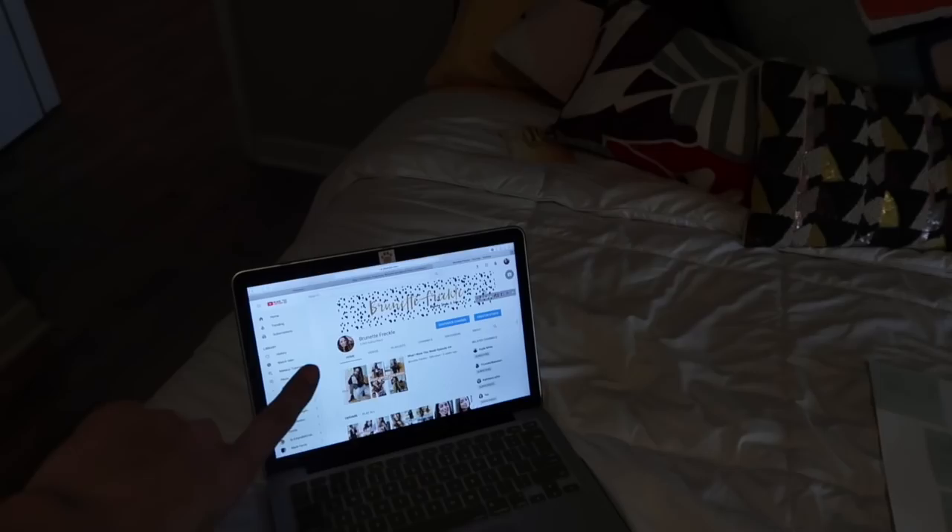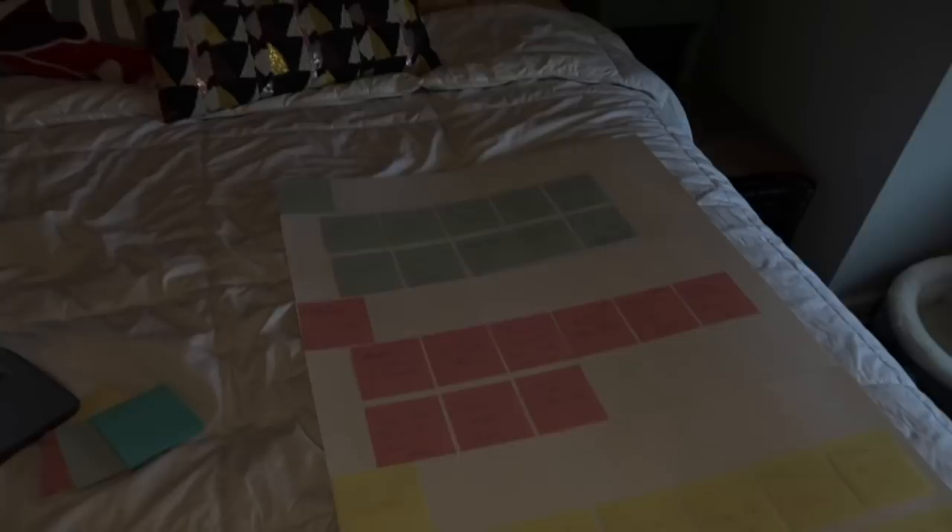Good morning everybody and happy Tuesday! I just spent the majority of my morning planning more content for my channel. I stole this idea from another YouTuber — usually I just write ideas down in a notebook, but I find myself never going back to it. So I decided to put ideas on poster boards where I can see them. As I complete a video, I'll remove it and replace it with another idea.